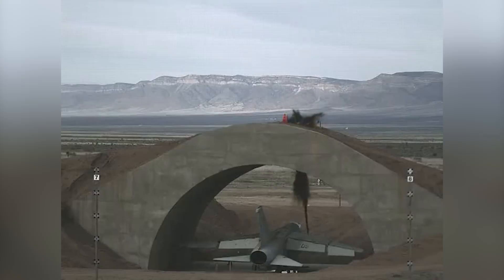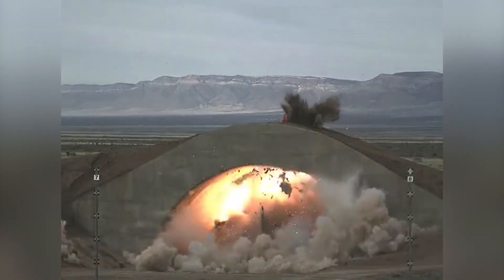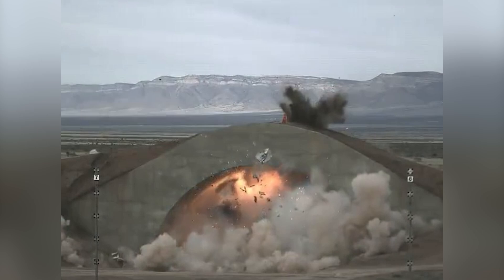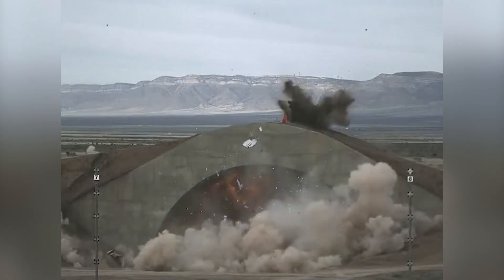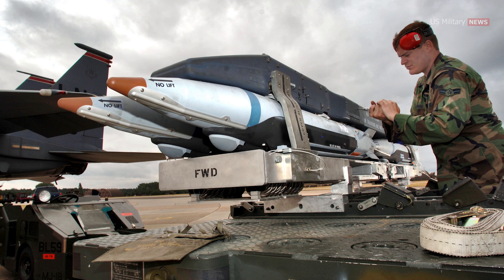Furthermore, the GBU-39B's exceptional capability to penetrate steel-reinforced concrete exceeding three feet renders it highly effective against bunkers, fortified structures, and underground facilities. The unit cost of the bomb is approximately $40,000, reflecting its value and efficiency in military applications.